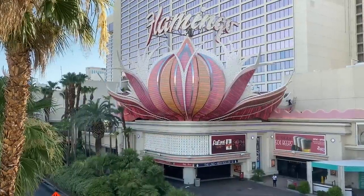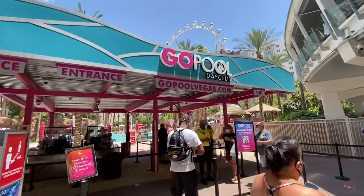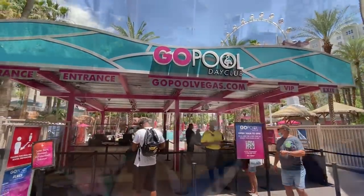Now we're going to compare the Flamingo Go Pool. We finally made it into the Go Pool — it's a really big pool. It seems like there are a few pools but the main one is open right now. I don't see any kids, so I believe this is 21 and over only. It's pretty cool — there are waterfalls, let's get a shot of those.